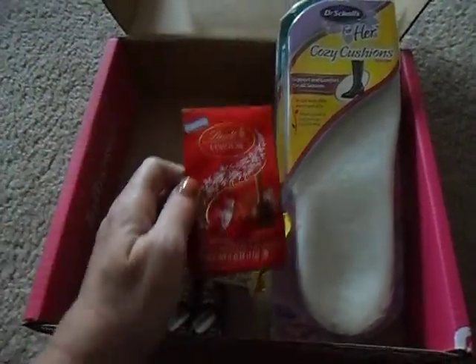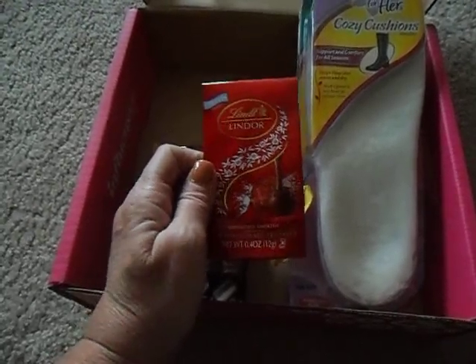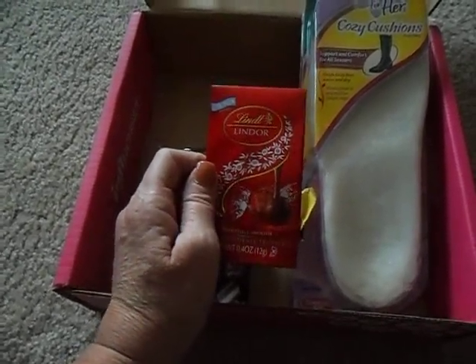And then of course my all-time favorite that I can't live without — some Lindt Chocolate Truffles. I'm in total heaven for this. I love these chocolates, so yeah, I can't wait to dig into these.